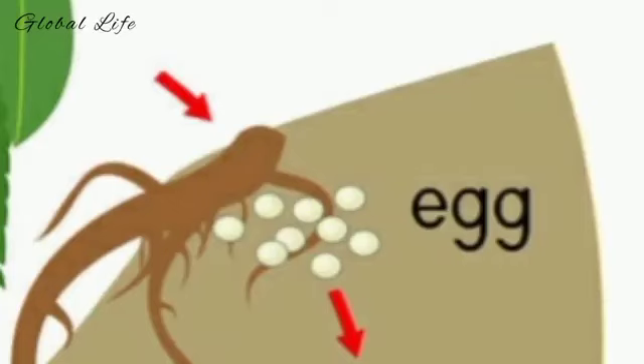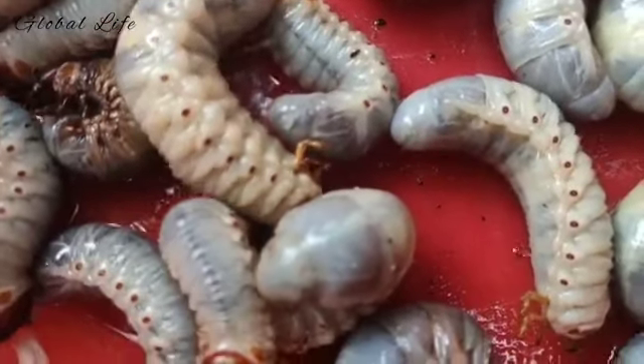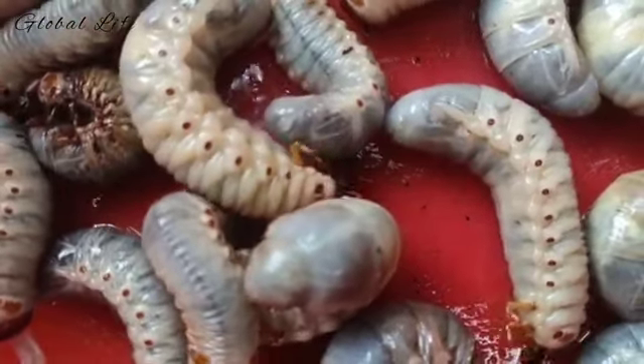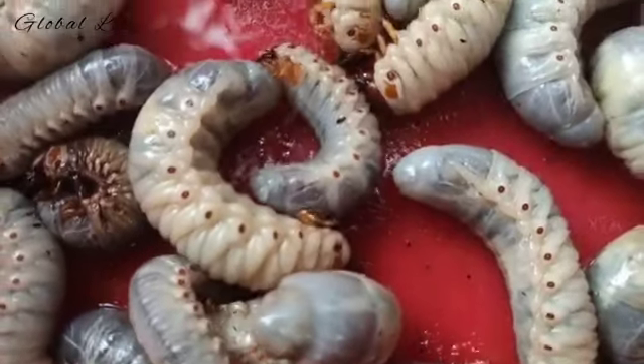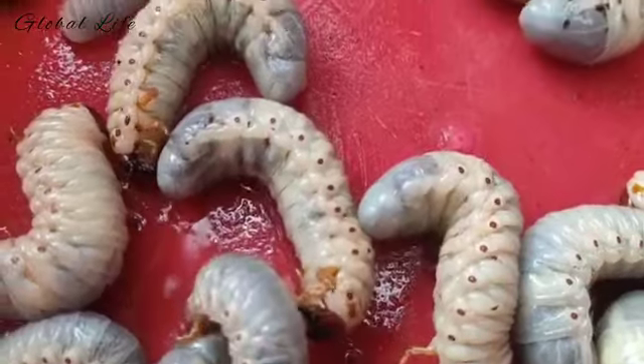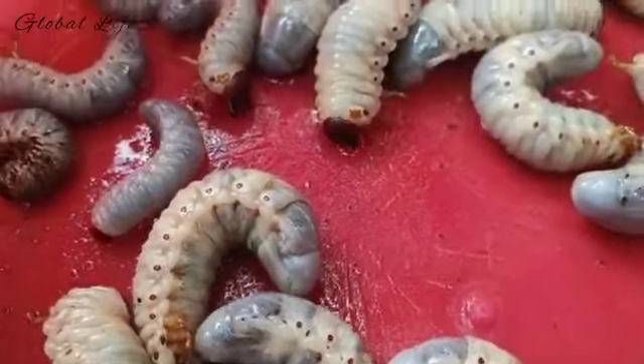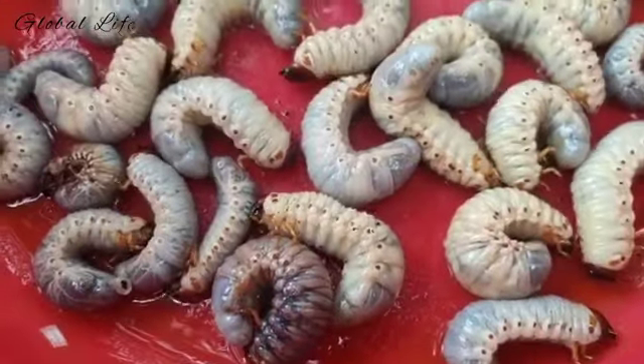Adult beetles dig shallow holes in the soil where they lay their eggs. Depending on the particular white grub species, the egg laying period occurs between June and August. Several factors including soil moisture and temperature determine how quickly the eggs will hatch. Under regular conditions the eggs hatch in about two weeks.